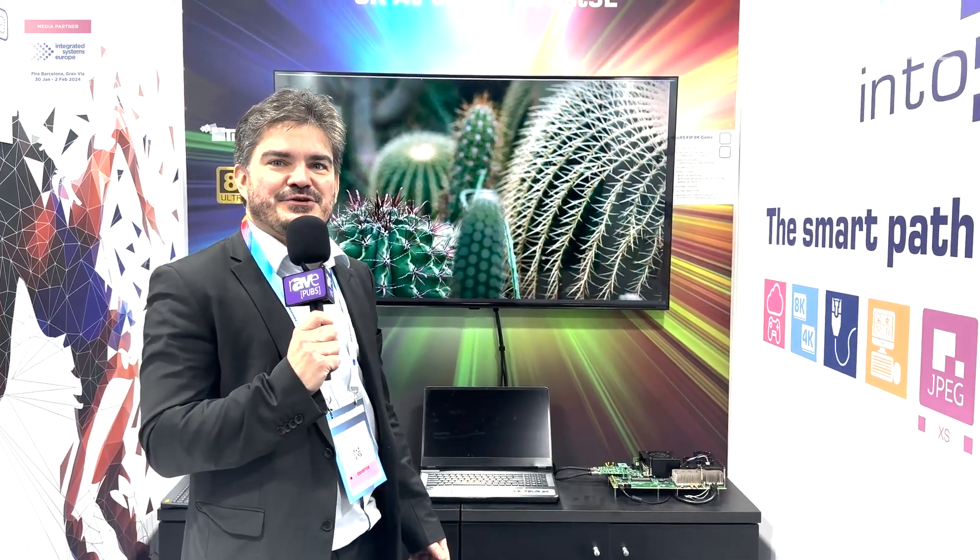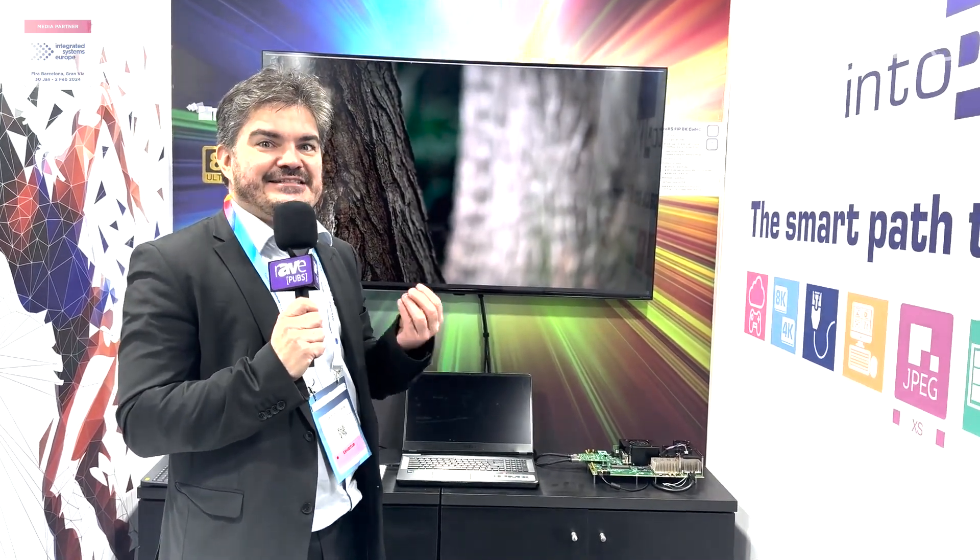Hello, my name is François-Pierre, I'm from IntuPix, and I'm here to show you what IntuPix can achieve in partnership with Intel on the Agilex board.